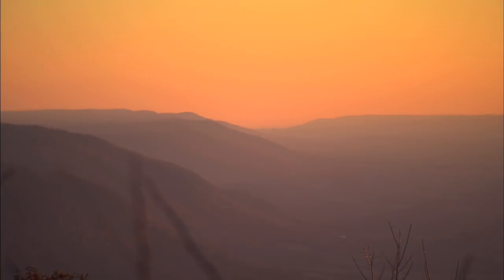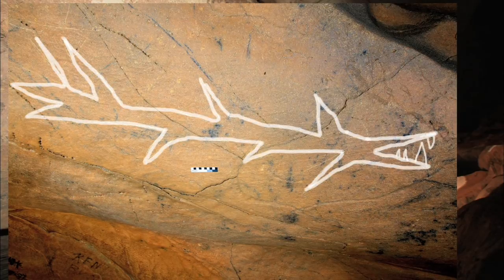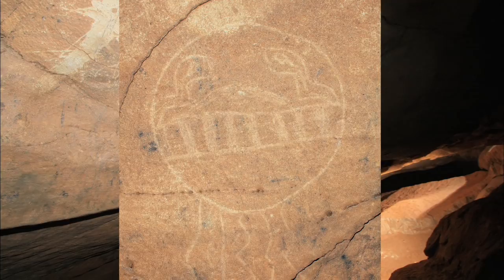Physically, the site is very special to any person that would go there. Those physical features attracted the use of the cave as a ceremonial and ritual site.